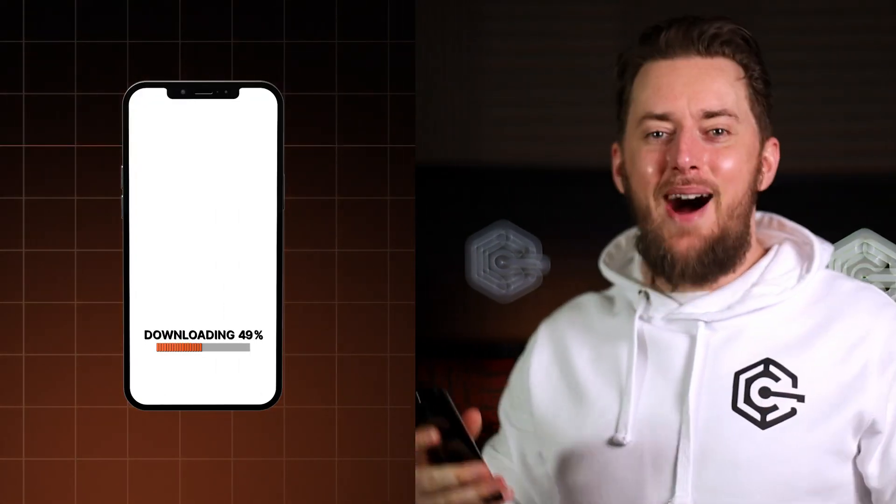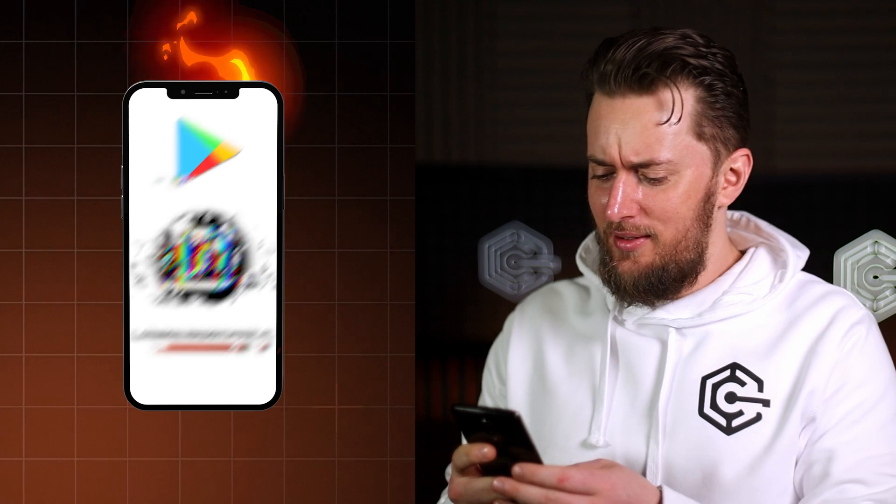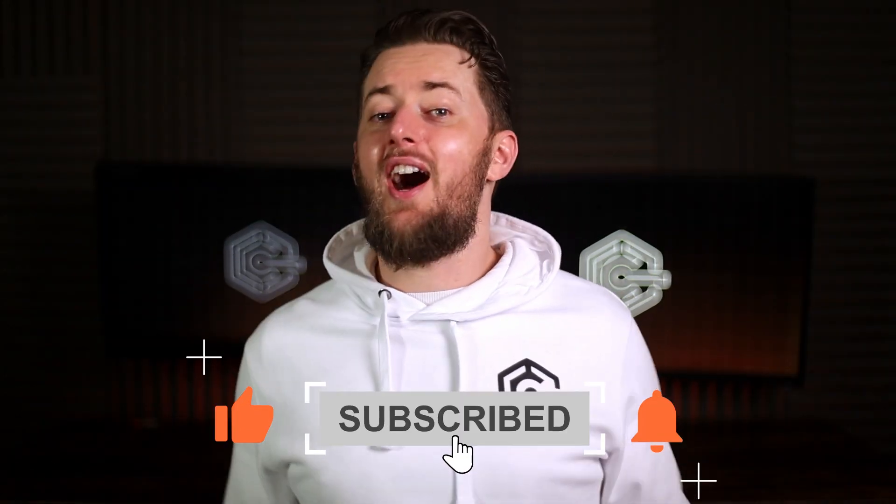Step one, you get some harmless-looking PDF reader from Google Play. Step two, get infected with malware. Step three, before you run to get an antivirus for Android or jump ship to iPhone land, let's dissect this Google Play and Android malware issue.